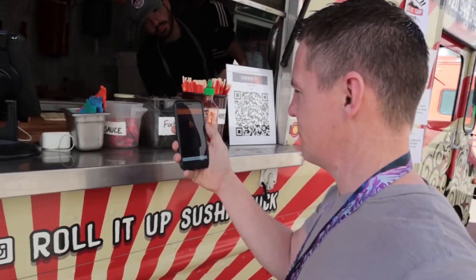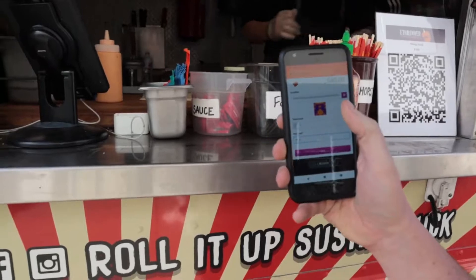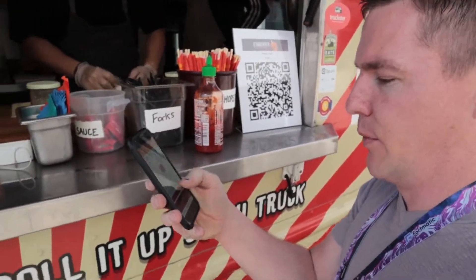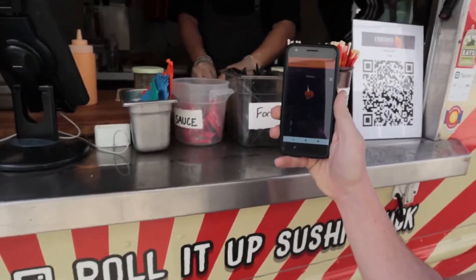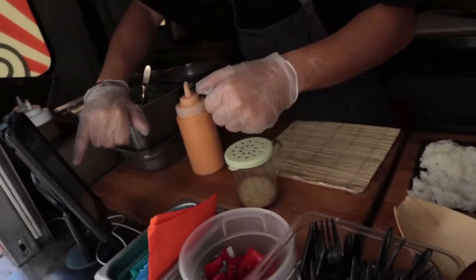That's processing. Alright, so the amount shows up — eight dollars. Then we just hit send, right? Yeah. You can see it here. You should see that coming right there on our end.